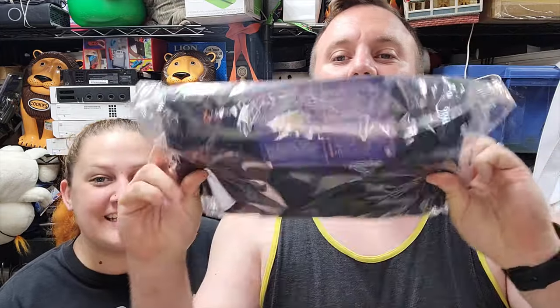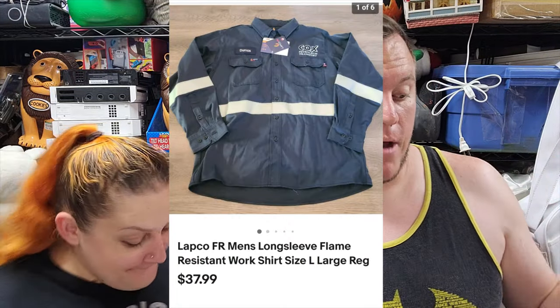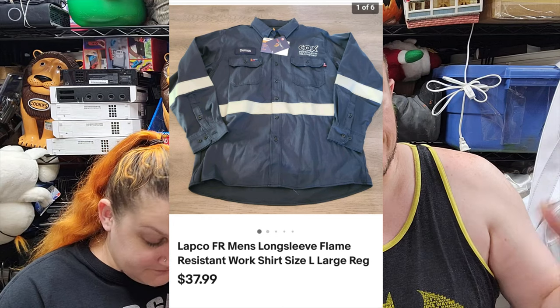We'll block that buyer because we're not going to deal with that kind of stuff. Most people on eBay are great but there are some fools. We're hoping for like a thousand-dollar day to even out the week. One item on eBay today - a Lapco fire-resistant long-sleeve large regular shirt, brand new with tag, two bucks, and it sold for $30. That was an offer to watchers at $38, one watcher offered $30 and snagged the sale.